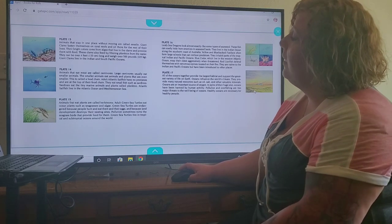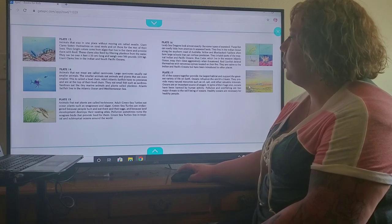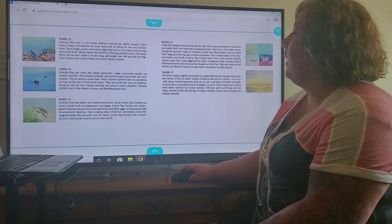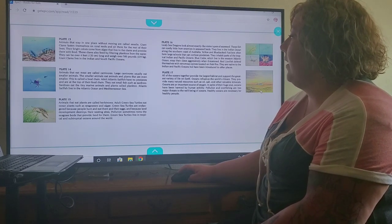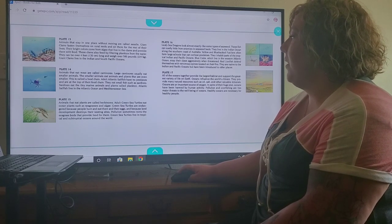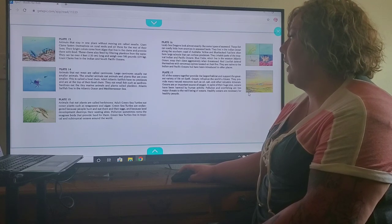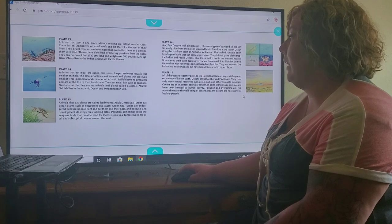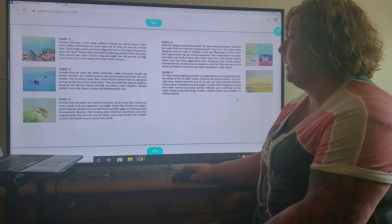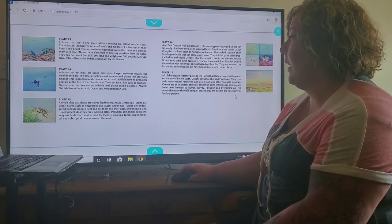Plate 14. Animals that eat meat are called carnivores. Large carnivores usually eat smaller animals, and the smaller animals eat animals and plants that are even smaller. This is called a food chain. Plate 15. Adult Atlantic sailfish have no predators — they are at the top of their food chain. They eat small fish such as sardines. Sardines eat the tiny marine animals and plants called plankton. Atlantic sailfish live in the Atlantic Ocean and Mediterranean Sea.